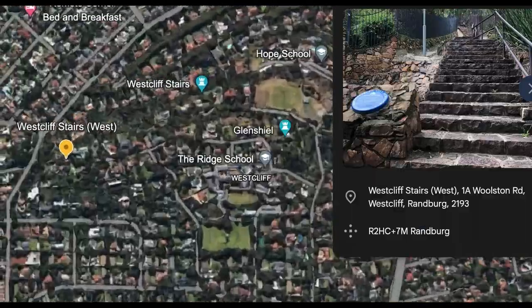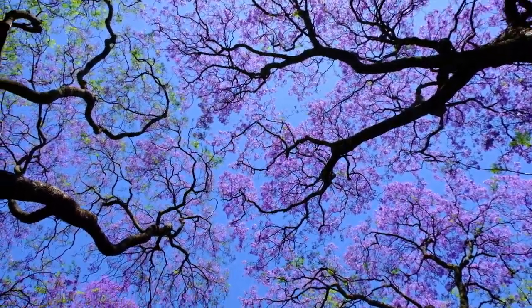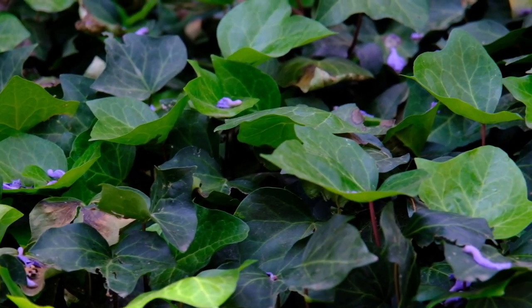Next up was the Westcliff neighborhood, one of the older neighborhoods in Johannesburg. As you can see, we are surrounded by a haze of purple. This neighborhood is a really gorgeous spot, with streets flanked by jacarandas and stone walls covered in ivy and jasmine.